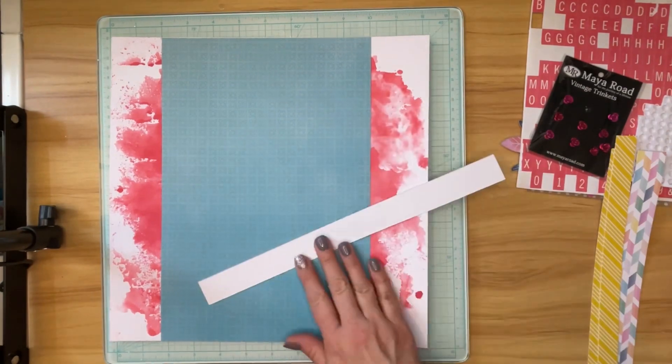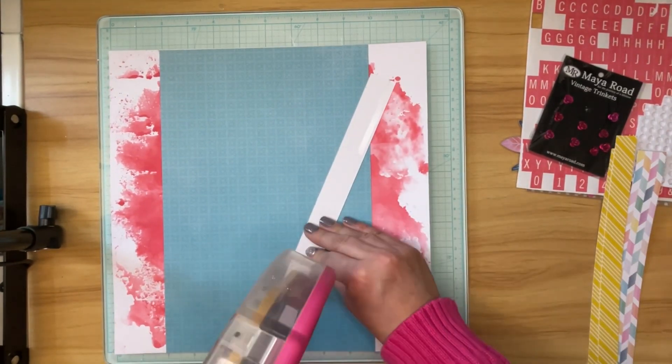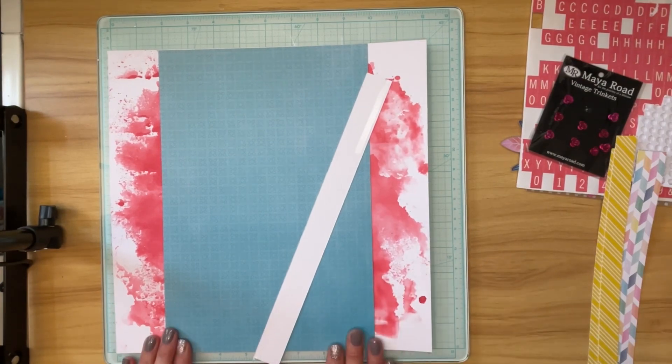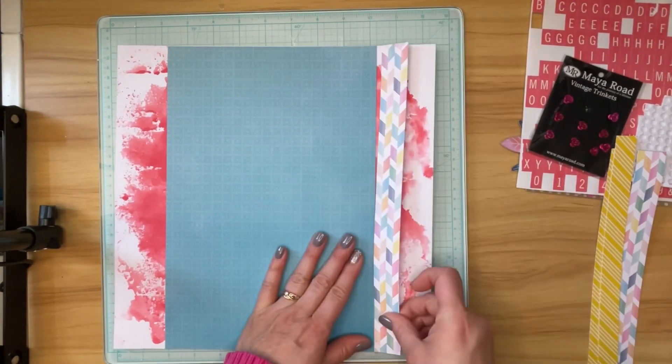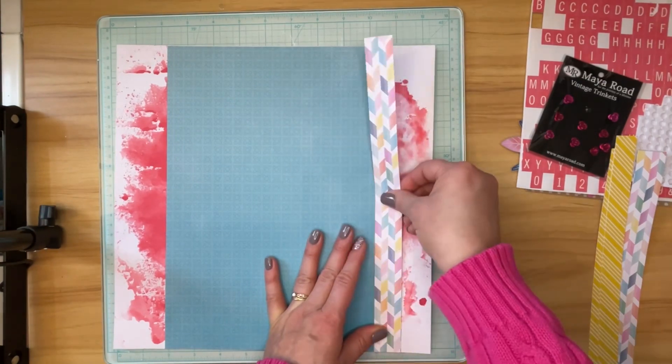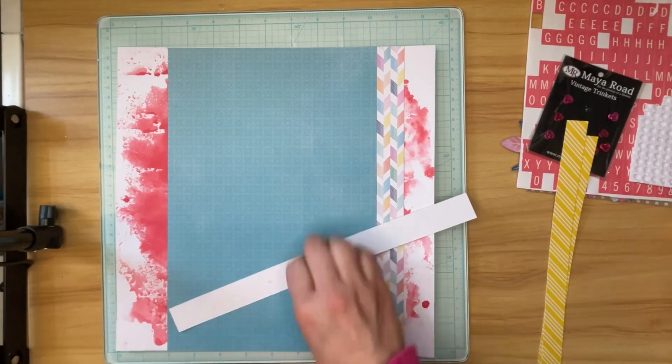I decided to layer them up a little bit. These white strips are going to end up on the edge, and then I'm going to layer the yellow stripe on the edge of the 8 by 12 inch piece of patterned paper.